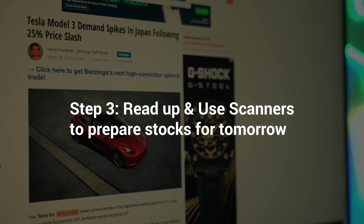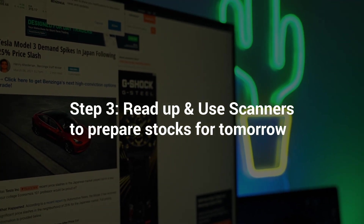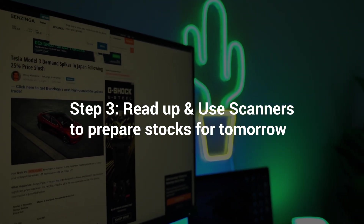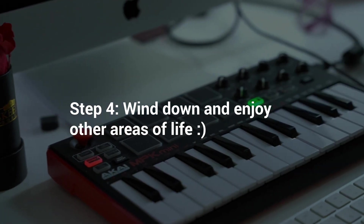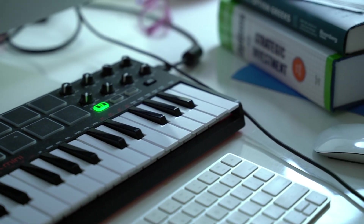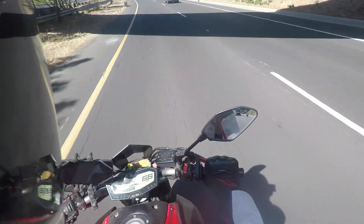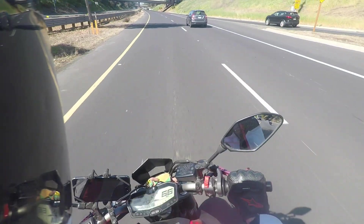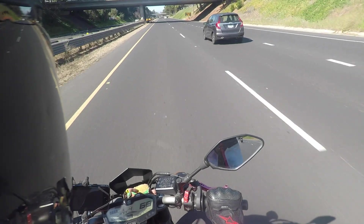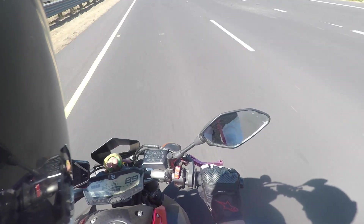After the market closes and work is over, I usually spend about an hour reading through articles on Benzinga.com as well as Yahoo Finance, just to keep on top of the news on tickers I'm really interested in. After that, I disconnect from the market and do things I enjoy, like making music, spending time with my wife, cooking, and riding my motorcycle. It's important to make time to detach from the market — getting obsessed with it can be detrimental to other areas of your life and your mental health. Know when to take a step back and enjoy other things in life.